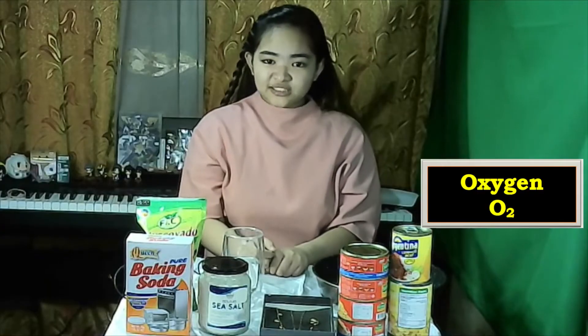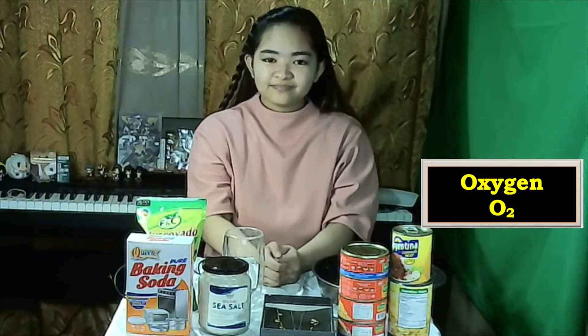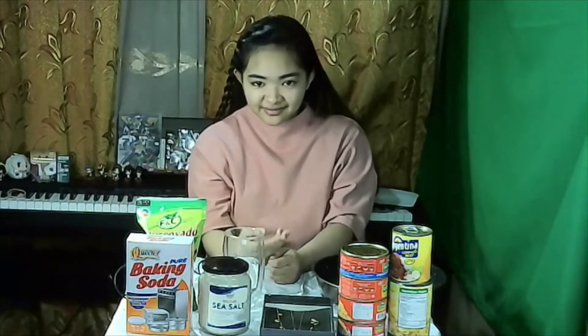When we breathe, we let the element oxygen enter our body. Our body needs oxygen so that it will work properly. As we exhale, our body excretes carbon dioxide.